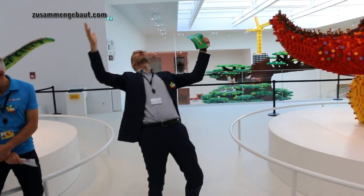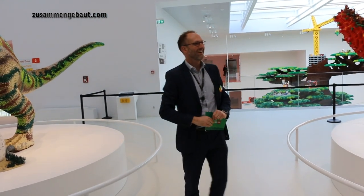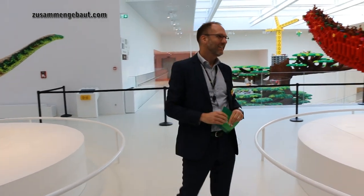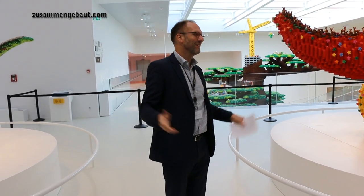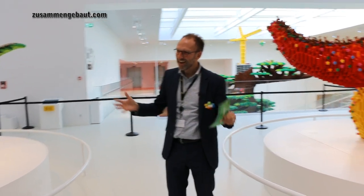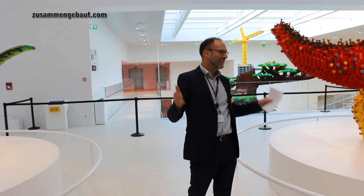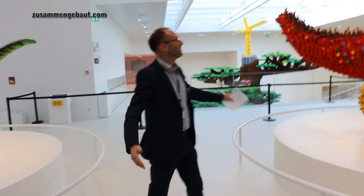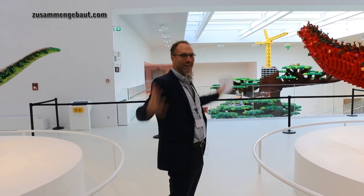Come on in a little bit. Have a look up into the air. Ladies and gentlemen, you are now in the masterpiece gallery. And of course, in the LEGO house, there had to be a masterpiece gallery. There had to be a keystone, the brick that defines it all. So we are standing in the middle of a LEGO brick.